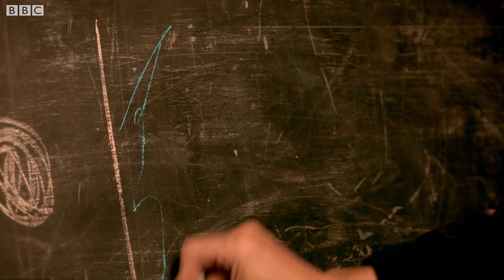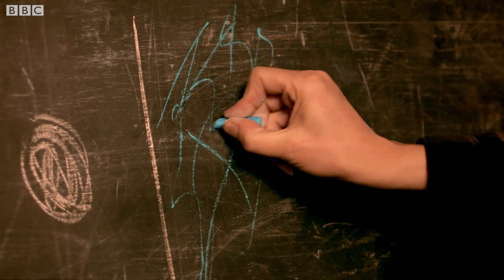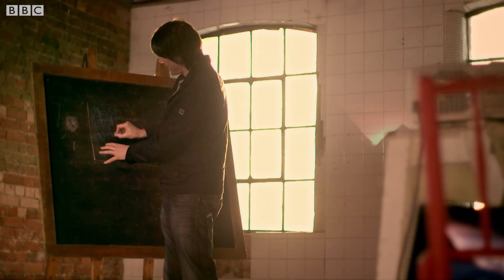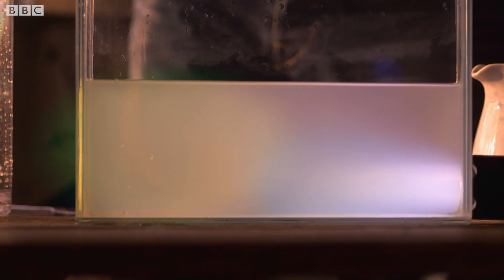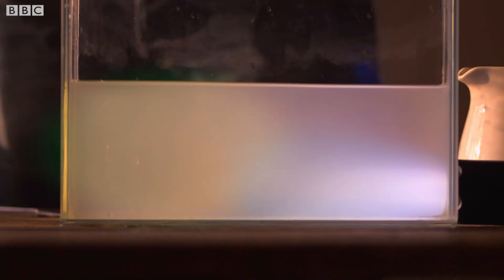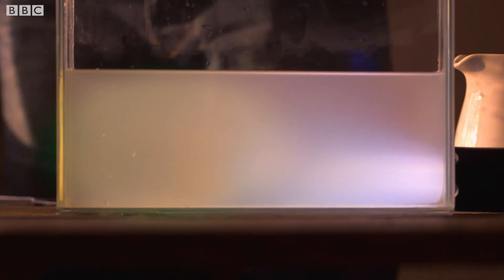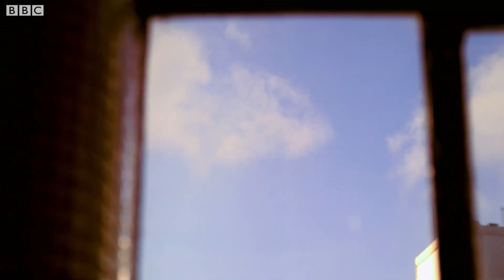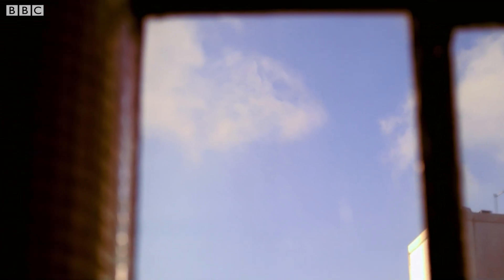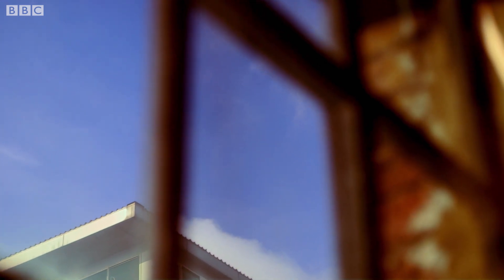So that means the blue light will be the first to scatter and get dispersed throughout the liquid, and so the first part of the tank will look blue. This is essentially what happens in the sky. Tyndall believed that blue light from the sun was more likely to scatter off particles of dust and water floating in the atmosphere, and so colour the sky blue.